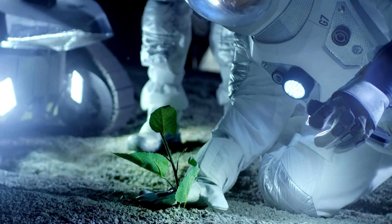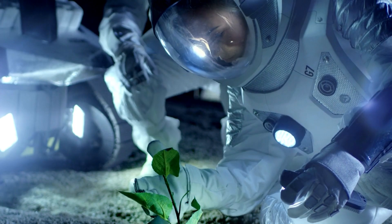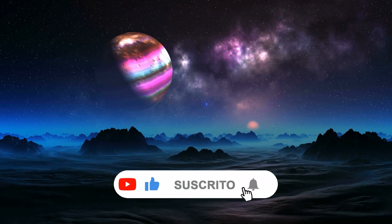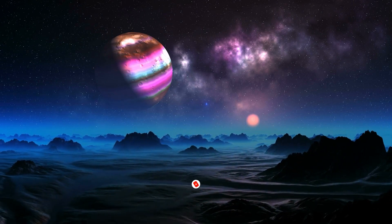That concludes our video for today. We would love to hear your thoughts in the comments on whether you think the James Webb Telescope is the answer to all scientific questions or if we need more advanced telescopes. If you enjoyed this video, don't forget to give us a thumbs up, and we will see you in the next one.